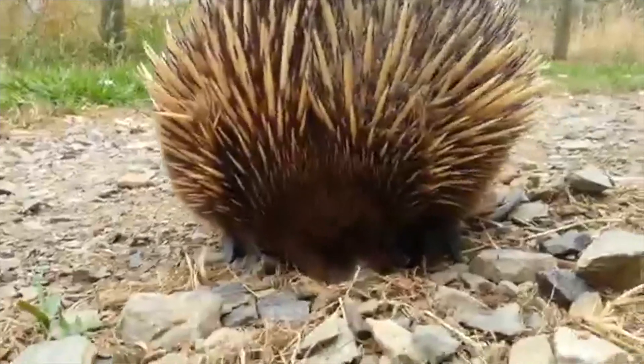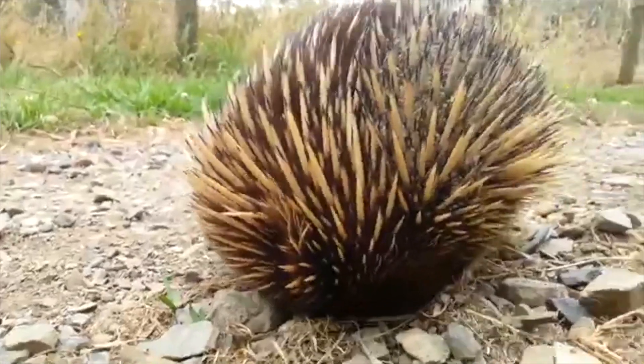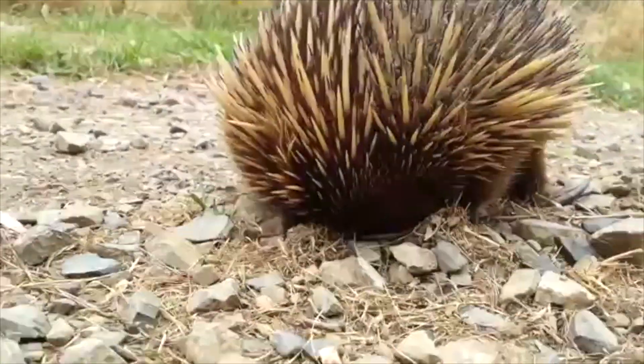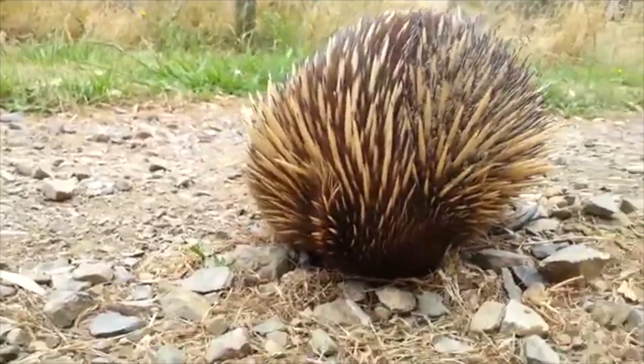The echidna has pouches just like the kangaroo. Other animals with pouches include the koala, the Tasmanian devil, and the possum.